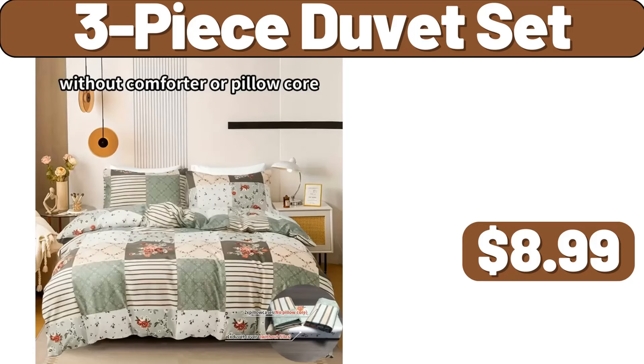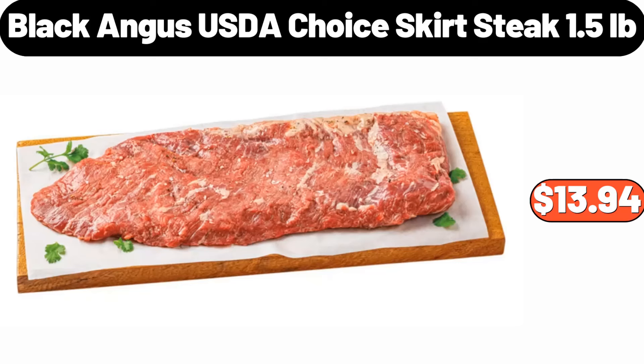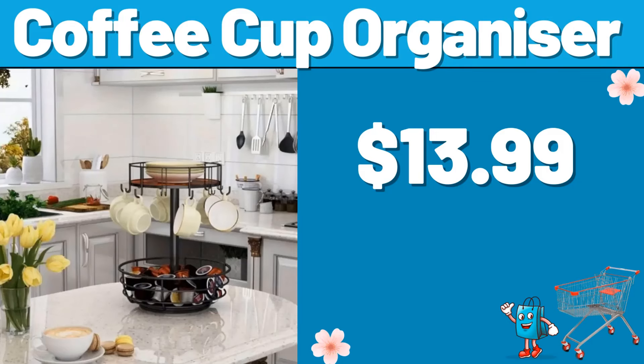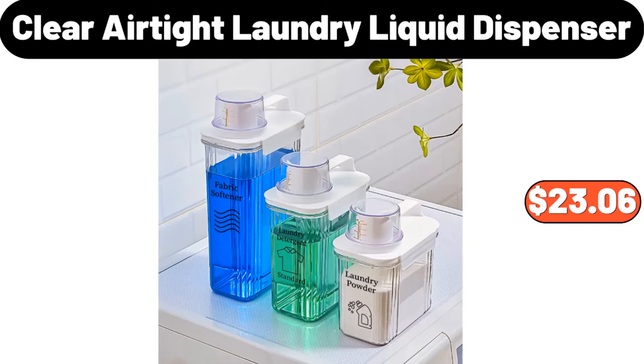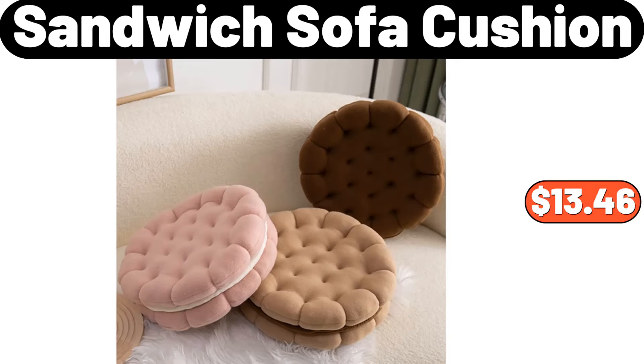3-piece duvet set, $8.99. Black Angus USDA Choice Skirt Steak, 1.5 pounds, $13.94. Coffee cup organizer, $13.99. Crofton Holiday Wood Board, $9.99. 3-piece clear airtight laundry liquid dispenser, $23.06.